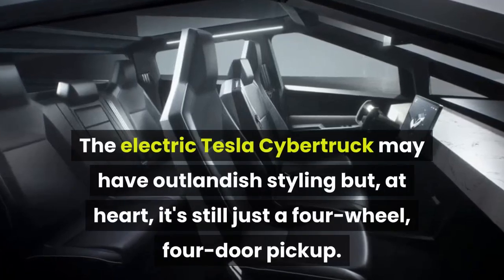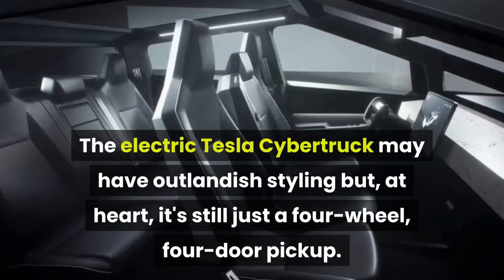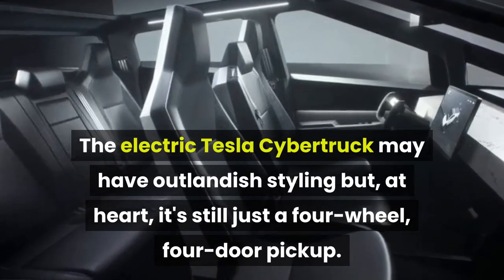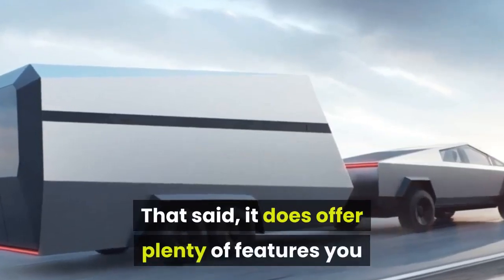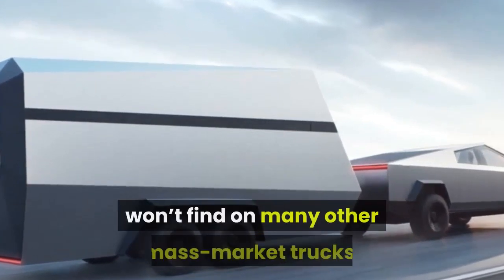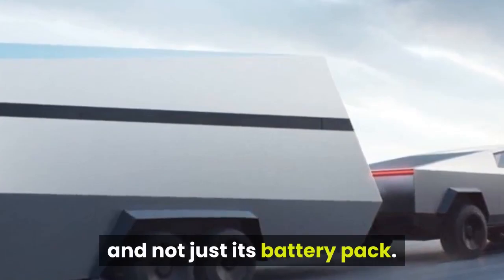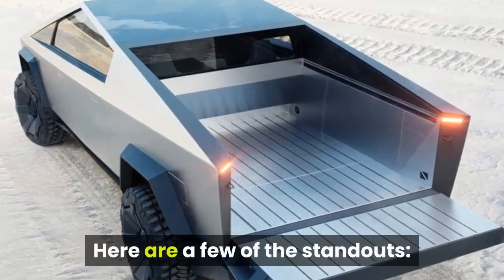The electric Tesla Cybertruck may have outlandish styling, but at heart it's still just a four-wheel, four-door pickup. That said, it does offer plenty of features you won't find on many other mass-market trucks, and not just its battery pack. Here are a few of the standouts.